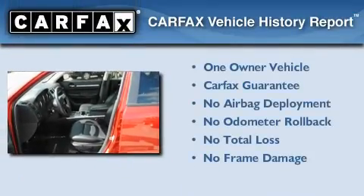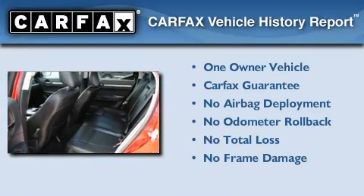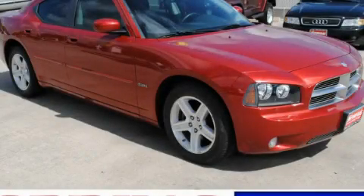This Dodge has had only one owner, and it qualifies for the Carfax Buy-Back Guarantee. Contact us today to schedule your opportunity to see this automobile in person.